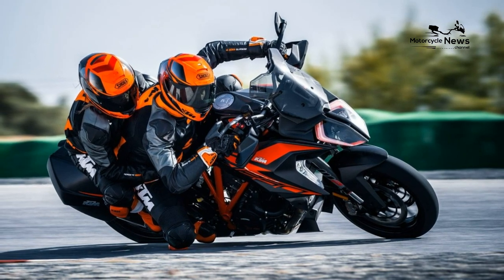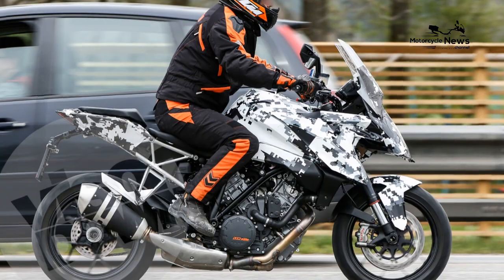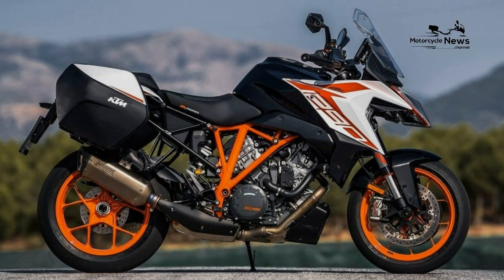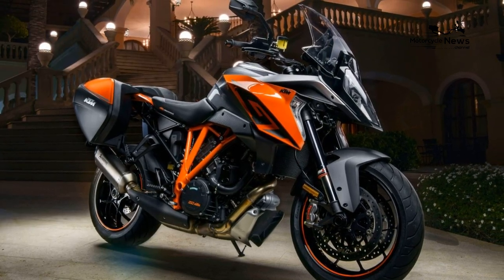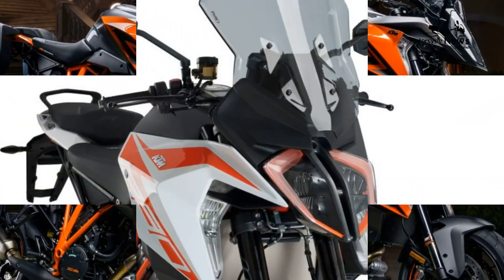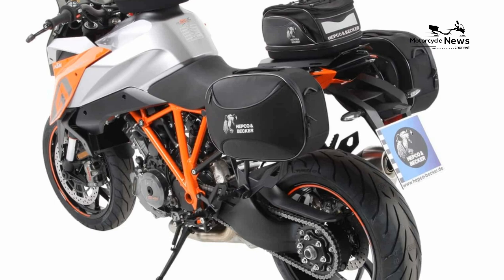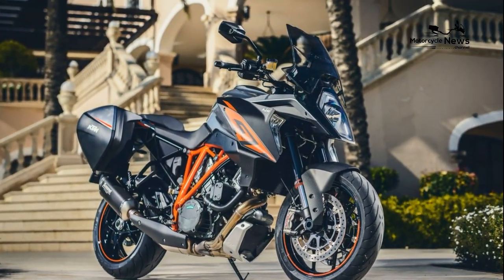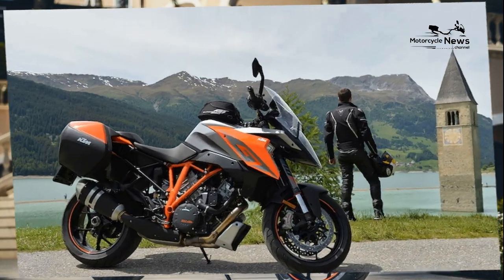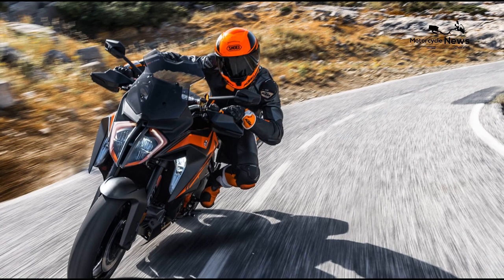KTM 1290 Super Duke GT — best sport touring motorcycles. If you're looking for a powerful, sporty motorcycle meant for long-distance travel, a sport tourer bike might be your best bet. In many ways, sport touring bikes are a lot like sports bikes — they are fast, powerful, and have a sleek and sporty design. On the other hand, most of the best sport touring bikes also have a taller windshield, a more comfortable seat, a luggage system, and a passenger seat. At their core, sport tourers are sports bikes tailored for long hours in the saddle and comfortable rides.